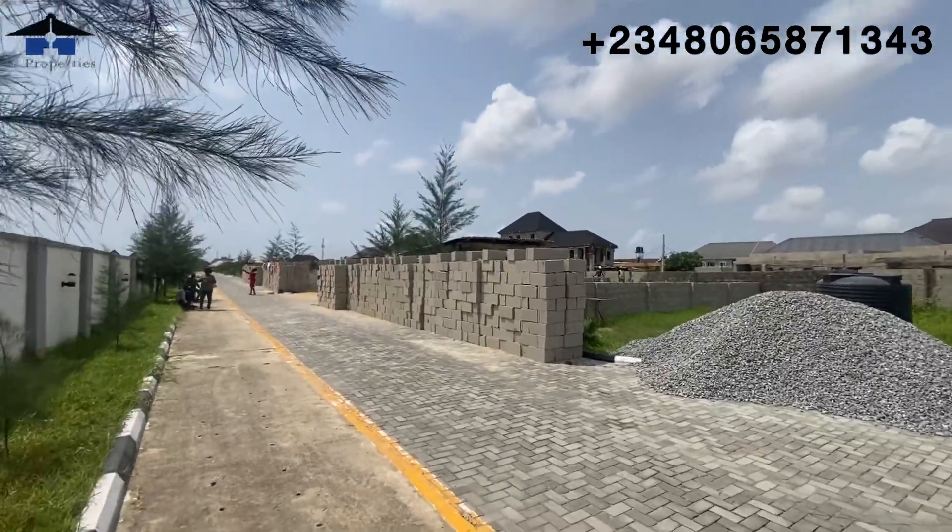This brings us to the end of the video. My numbers are right on the screen. My name is Larry, and I want to remind you that Genesis Court is still fast selling. Hurry up, give me a call right away and I will help you secure a unit right here. Thank you for watching — my name is Larry and my numbers are on the screen. Thank you and bye.